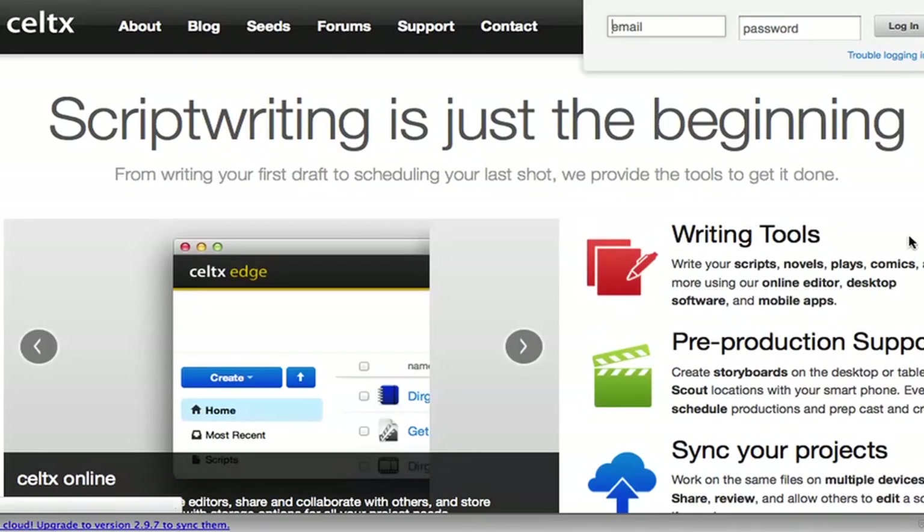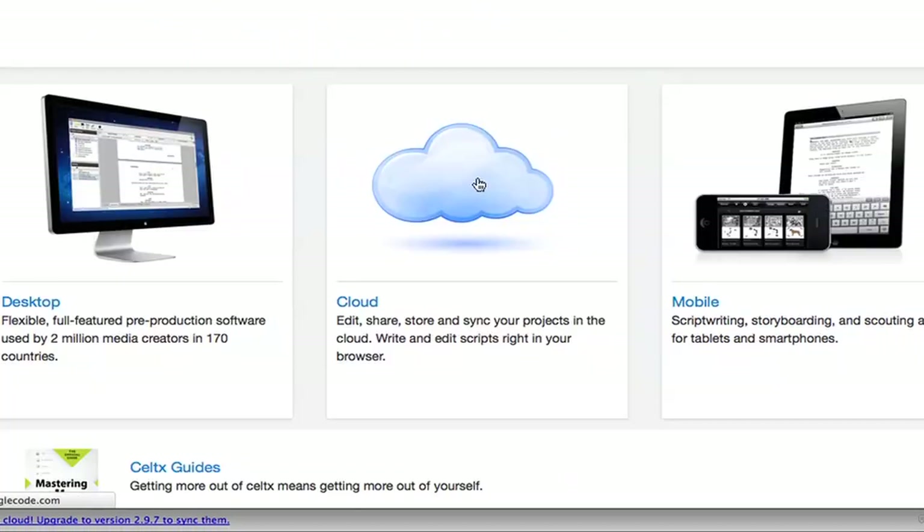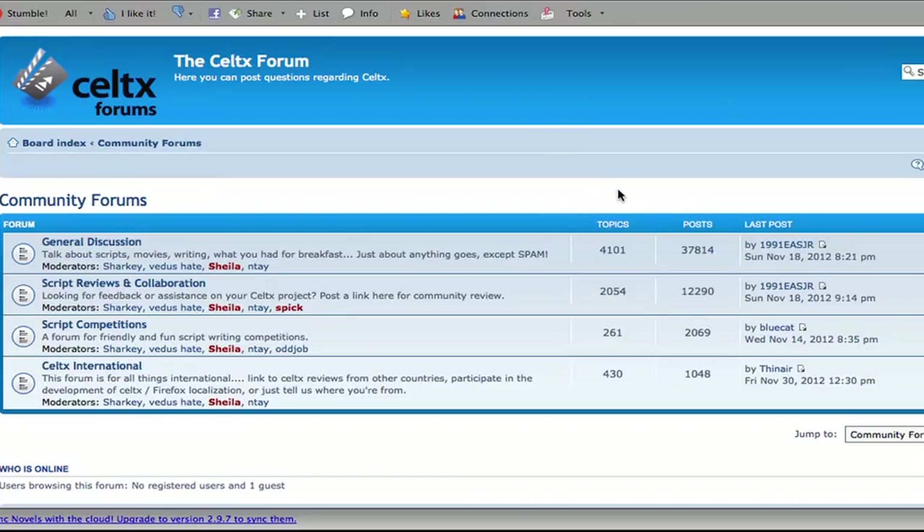With cloud storage, online support, and forums for feedback and collaboration, Celtics leads the way when it comes to a user-friendly platform that encourages discussion, peer review, and offers assistance to anyone from the amateur to the professional filmmaker.